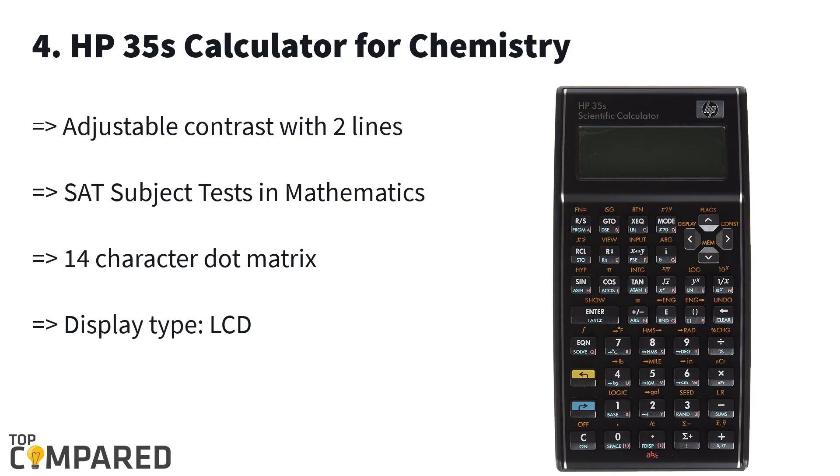Fourth in the list is the HP 35s calculator for chemistry. This calculator gets over 100 memory registers and an adjustable display of two lines with 14 characters and a 14-character dot matrix of 5 by 7. The calculator is ideal for giving tests like mathematics Level 1 and Level 2 of SAT and ACT.